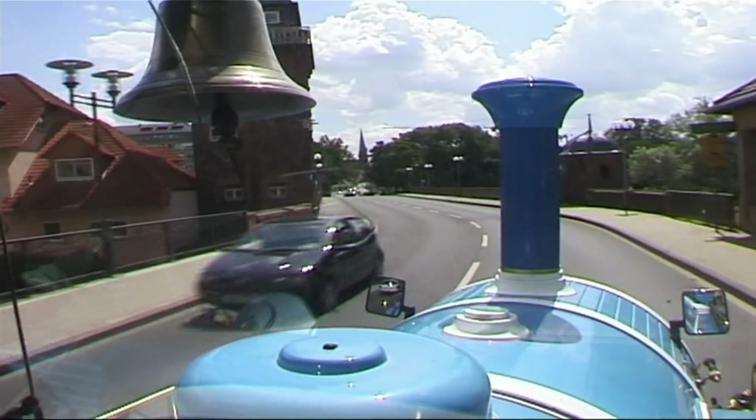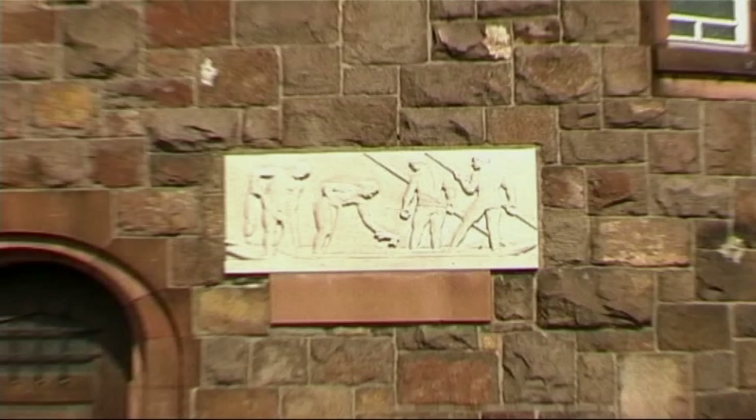We are now passing the fish towers. The fish guild was important due to the large numbers of fish in the river.